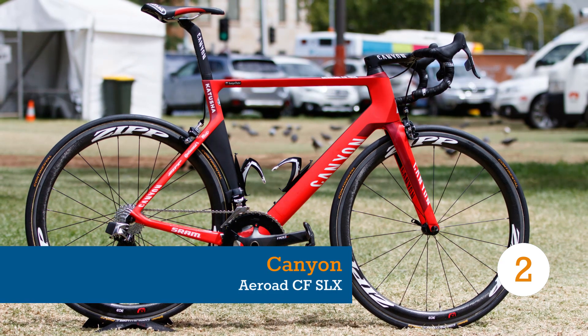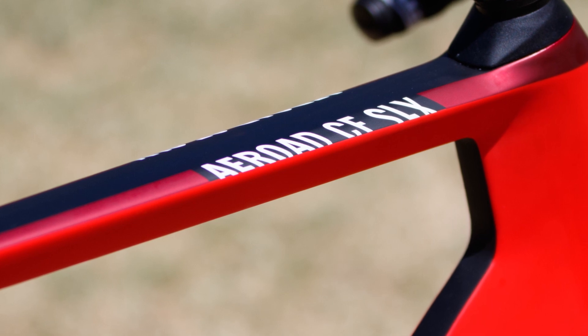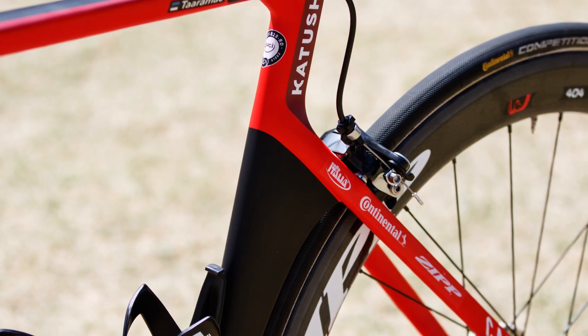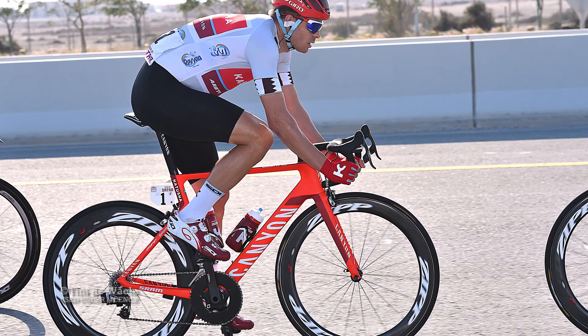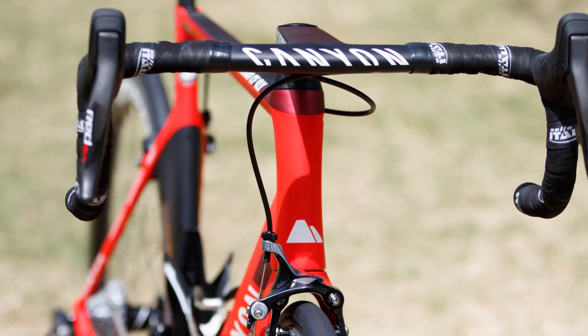Released before the 2014 Tour de France, the German-engineered Canyon Aeroad is regularly seen at the pointy end, under Movistar and Katusha riders. The Aeroad carries a long list of aero trickery, but none more important than its pro geometry, which helps to reduce the biggest wind blocker — the rider — and forces an aggressively long and low position. Another big part of its wind-cutting ability is found in Canyon's own aero cockpit.